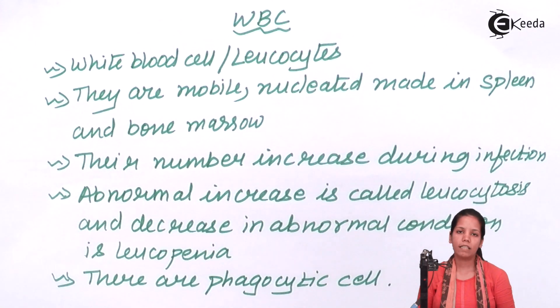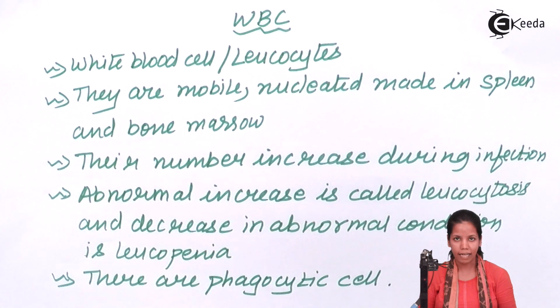WBC numbers increase during any infection in the body. An increase in WBC count is also seen in diseases like HIV and cancer. Leukemia is a type of blood cancer that predominantly shows a pathological or continuous increase in the number of WBCs.